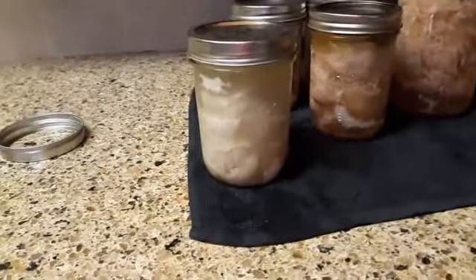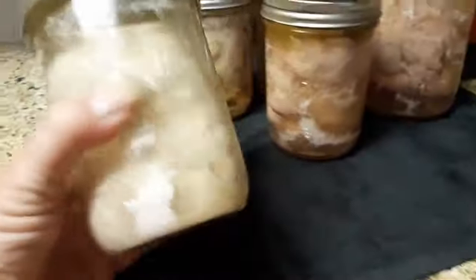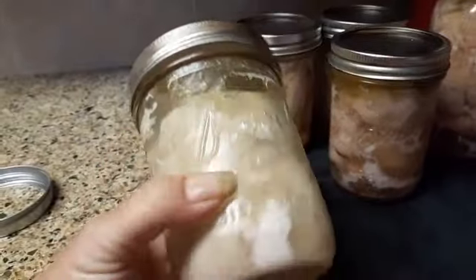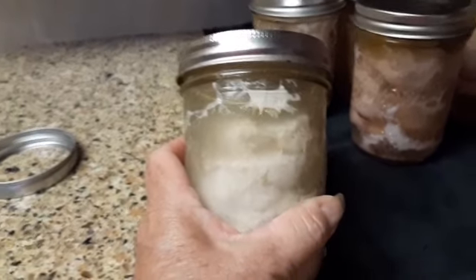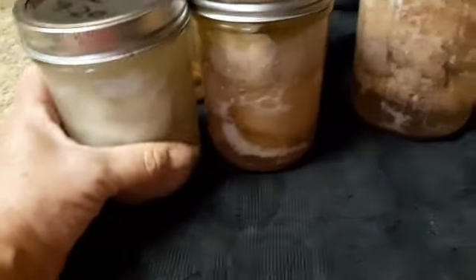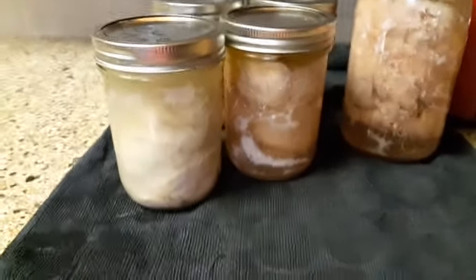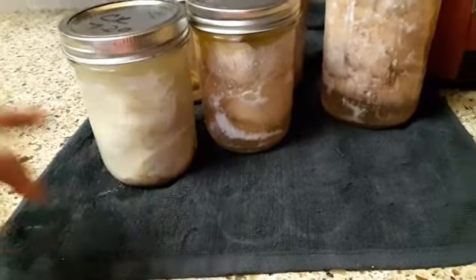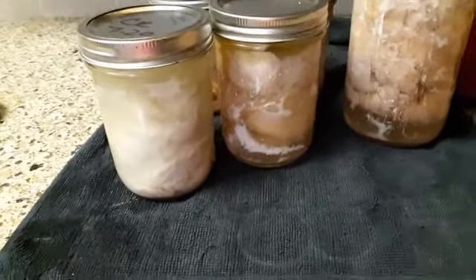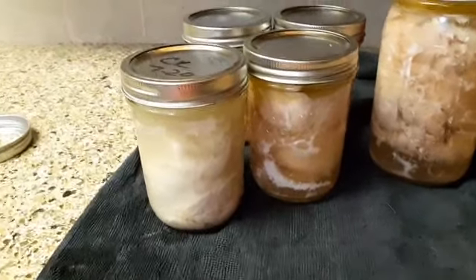And then we have this one. I don't know what happened to it — I don't have a clue what happened to this chicken. Clearly you can see that there's a problem. This one's getting tossed. When you see something like this, don't take any chances.